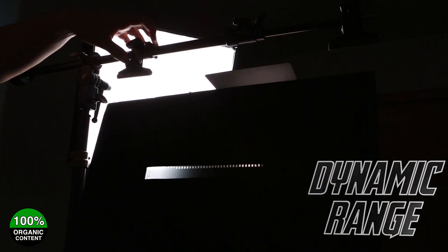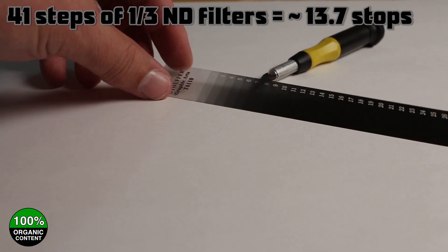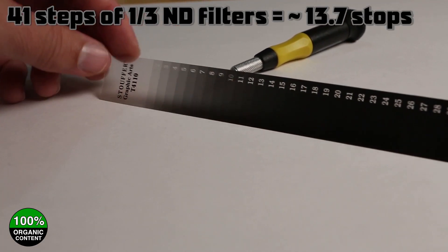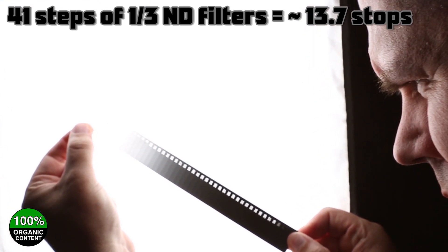A little bit about the test that I do: I use something called a Stouffer wedge, which is a bunch of little ND filters side by side. It measures about 13.7 stops of dynamic range. I fire a flash through it and I can measure at what point it becomes difficult to differentiate between two different shades.